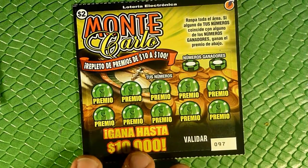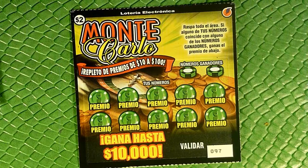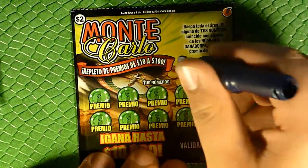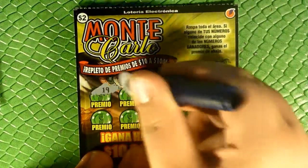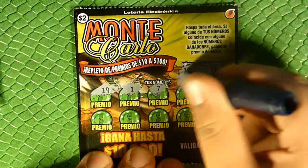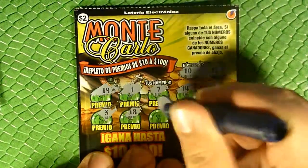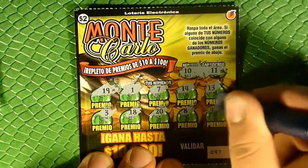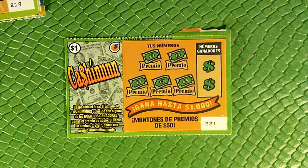I'm going to start with this two-dollar ticket. I don't really speak any Spanish but I know scratch cards, so I can pretty much figure out what we're doing. Assuming this is scratch the play area and if your numbers match you win the prize. Doesn't look like we have any instant win symbols on these — looking for 10 and 11. Nothing. Wow, alright.